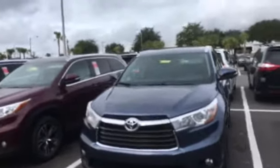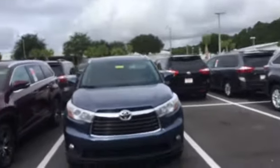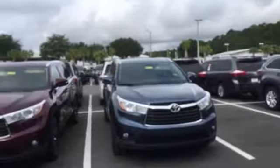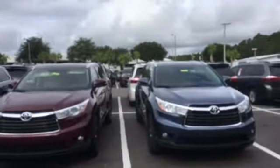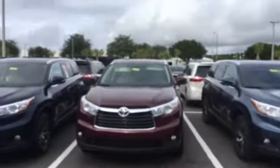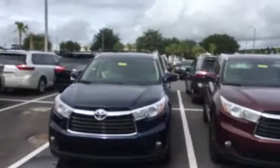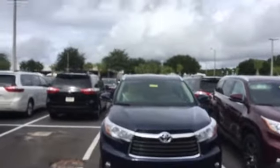Whatever their final out-the-door price is — and when I say out the door, I'm talking about all your sales tax, your license plate fee, dealer-installed options like cargo mats, wheel locks, nitrogen, tint, whatever extra options they put on there, plus the dealer fee — whatever that final number is, not only will we match it, but I'll save you an additional few hundred dollars and beat it by a minimum of $200, if not more.